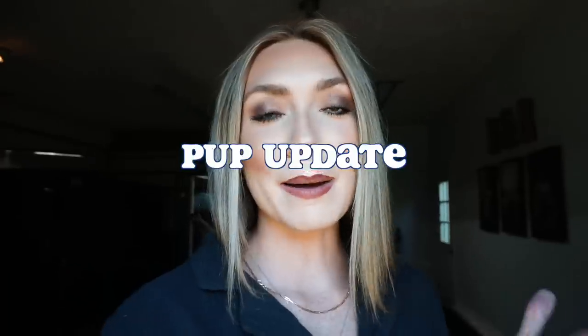Hey guys, welcome back to my channel. If you're new here, my name is Bailey, and in today's video I am doing a bit of a pup update. The puppies are two weeks old today and there are a few things I need to get done. I thought it'd be fun to take you guys along. If you enjoy today's video, make sure to give it a thumbs up and hit the subscribe button below.